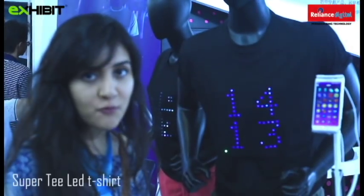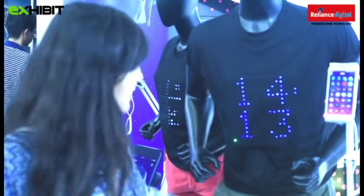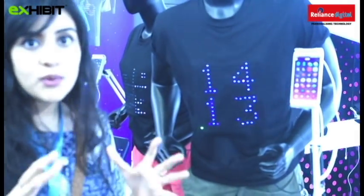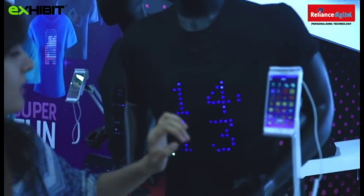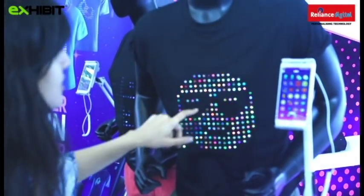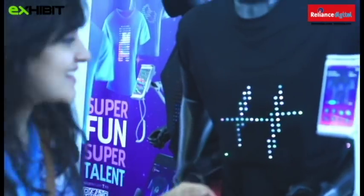In Hall N5, we came across a very cool brand called Super T, which makes an LED t-shirt. It's battery operated and runs for around 3 hours. You download an app, and if you select a smiley, for example, the smiley shows on the t-shirt panel. If you select a star, the star shows on the t-shirt. Isn't it interesting?